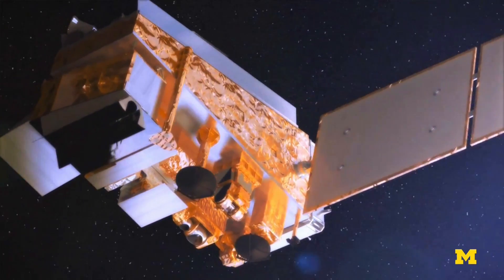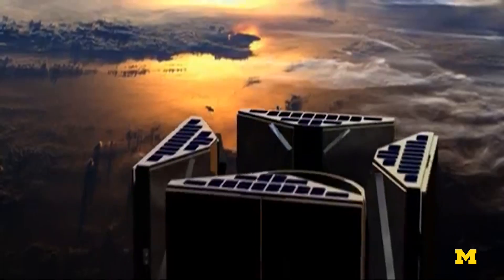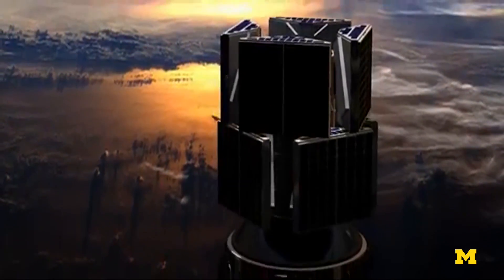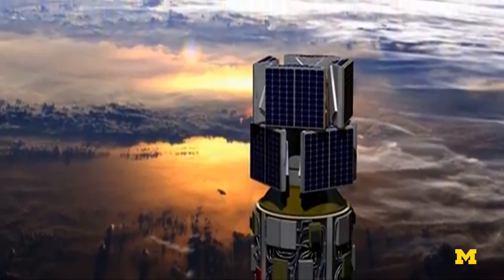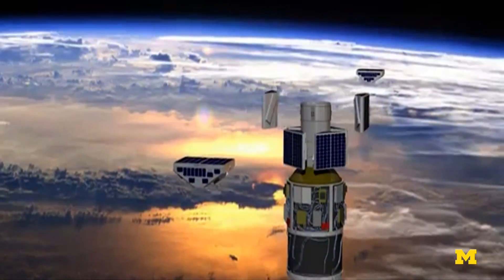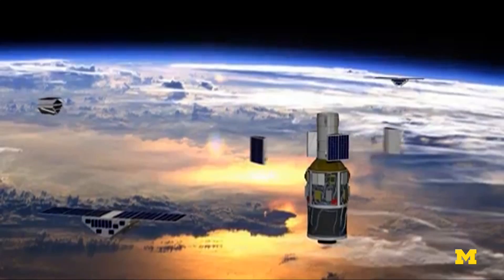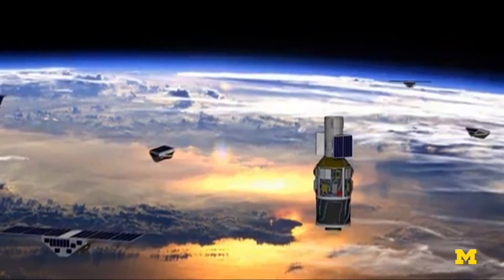Typical weather satellites are about the size of a van or a small bus. The size of the Cygnus satellite is comparable to a typical microwave oven in your kitchen. There are eight satellites, and they're all deployed in a single plane, equally spread all the way around the Earth. The reason they're so small compared to typical weather satellites is because of the technique that they use to measure the winds.